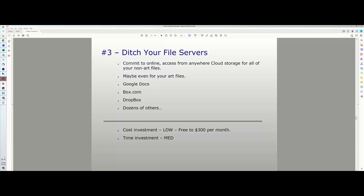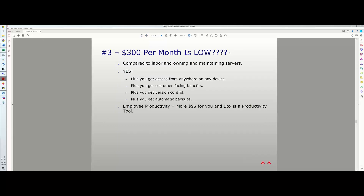The cost investment is low — anywhere from free to $300 per month. The time investment is medium, but only at the beginning when you move your organization to cloud-based. Once done, the ongoing time investment is zero. Some people wonder: is $300 per month really low? Compared to owning and maintaining servers plus the labor involved, yes — $300 per month is cheap.